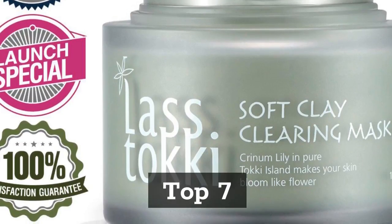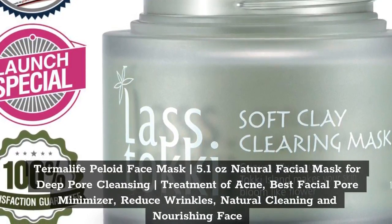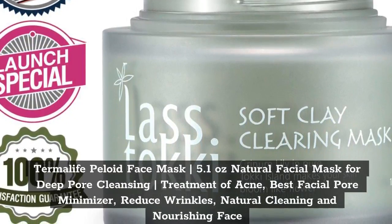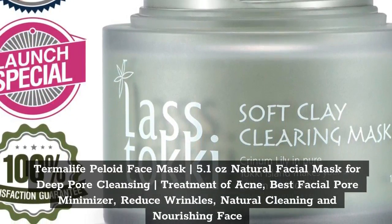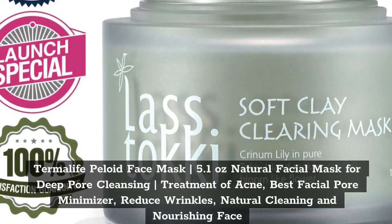Top 7. Thermalife Pelloid Face Mask, 5.1 oz. Natural Facial Mask for Deep Pore Cleansing, Treatment of Acne, Best Facial Pore Minimizer, Reduce Wrinkles, Natural Cleaning and Nourishing Face.